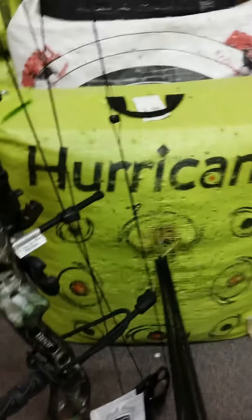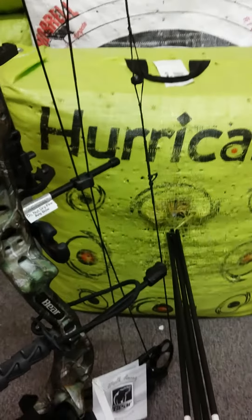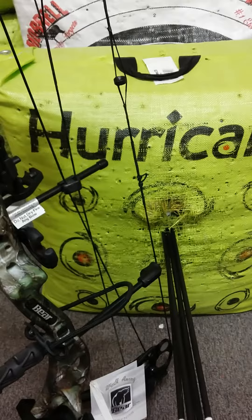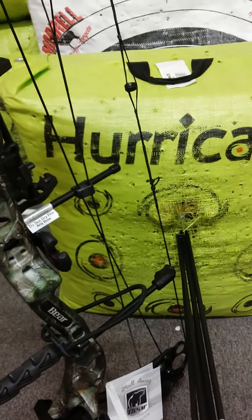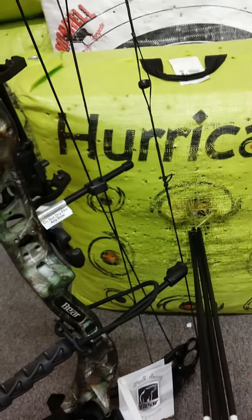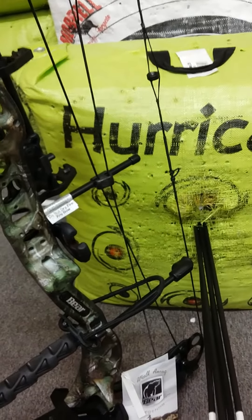For a 63 pound pullback, the bow was extremely smooth and the let-off was incredible. I could have held this bow all day — zero shake. The let-off is like 80 percent; you're almost holding nothing back there. Felt amazing.